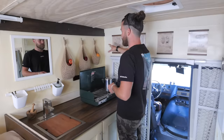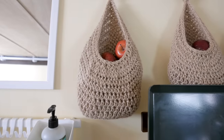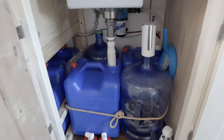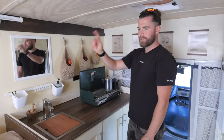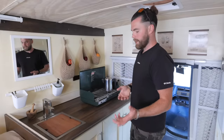Soft storage has been a great decision for us — everything has the ability to move around when driving and it doesn't seem to cause any damage. The deep counter space means we have a lot of storage underneath the kitchen. Our entire water system is actually based in this cabinet here, and it runs through the tap. We also have a shower that goes out the back, but it's all self-contained inside and we can refill it from wherever we end up.